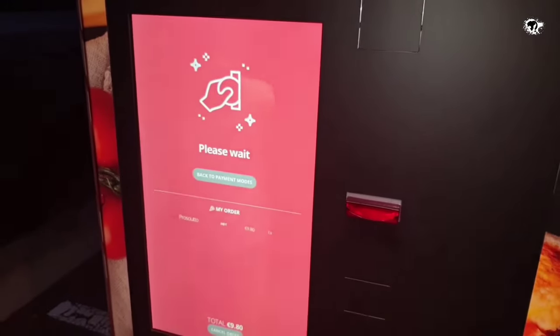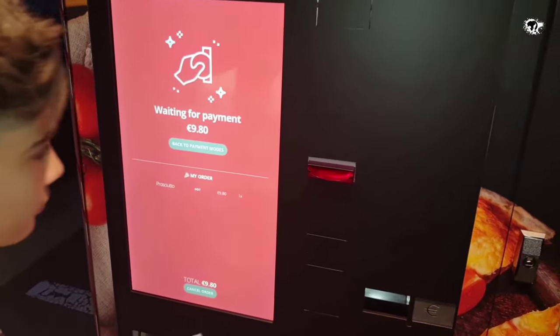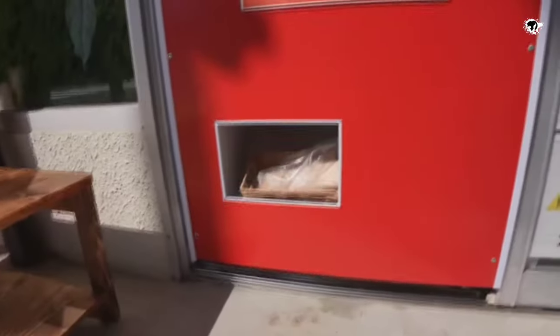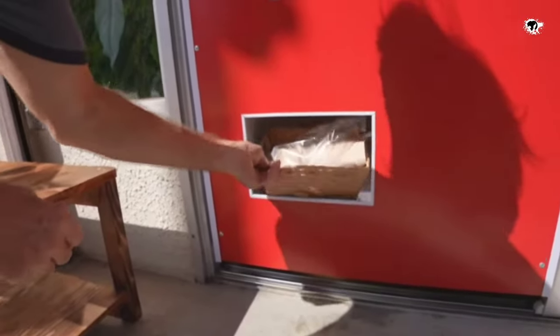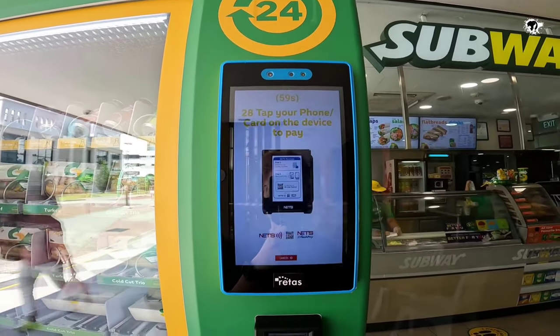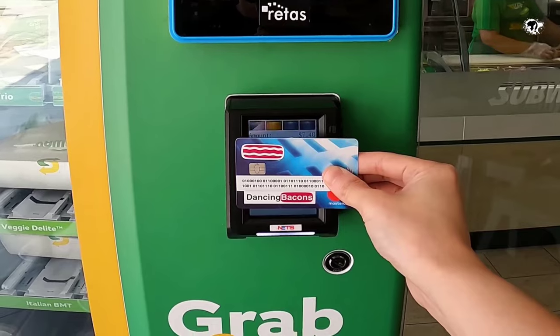These machines were introduced to stop worshippers from taking more holy water than they were paying for. Today, vending machines dispense everything from beverages and snacks to mashed potatoes in Singapore and even unusual novelty items in Japan.